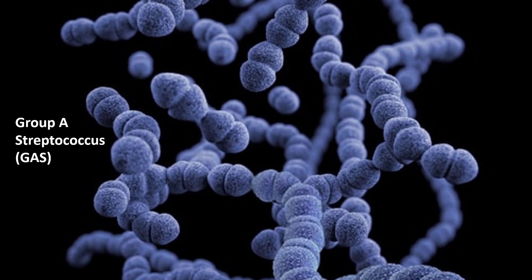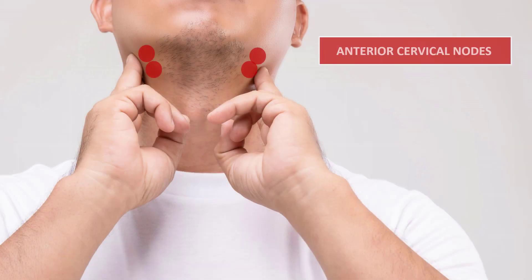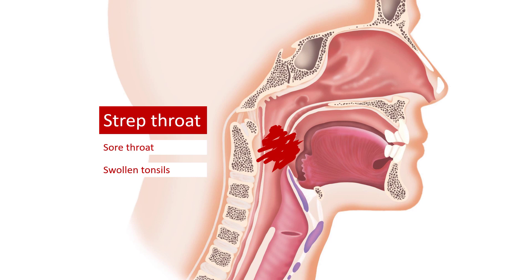Group A streptococcus, or so-called strep, the most common cause of bacterial pharyngitis, has a strong propensity to infect the oropharynx. There, it causes a strong inflammatory response which spills over to the surrounding lymphatic tissue, namely the tonsils and anterior cervical lymph nodes. So in strep throat, you will see a patient with a sore throat, usually swollen tonsils with a lot of pus, and painful swollen anterior cervical lymph nodes.